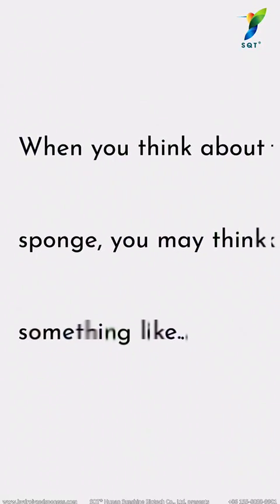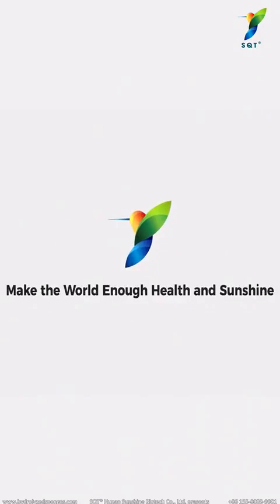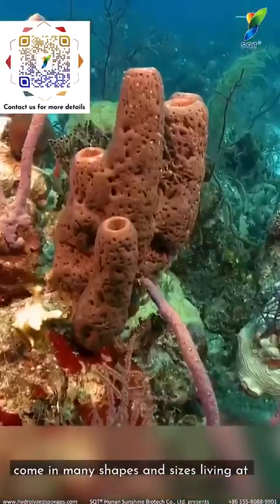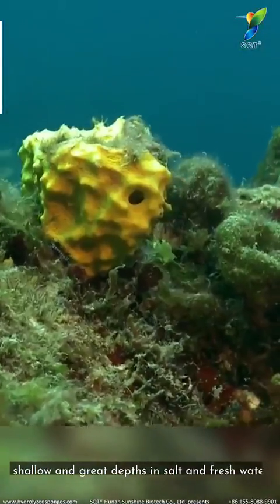When we think about sponge, you may think something like this, or this. But sponges are a very diverse group and come in many shapes and sizes, living at shallow or great depths in salt and fresh water.